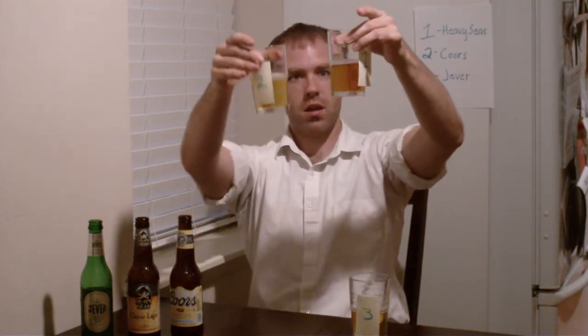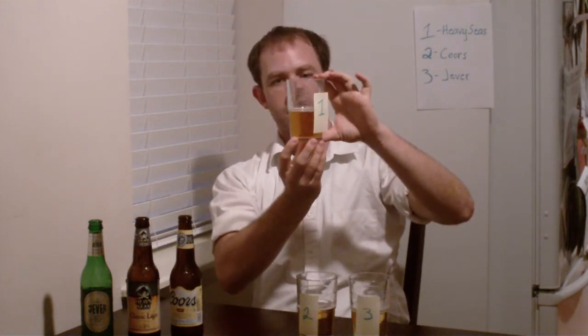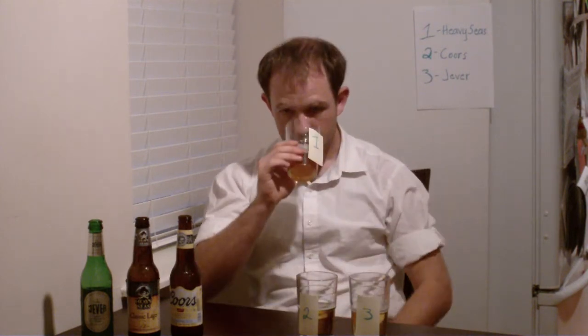Beer number one — if you take a look at it compared to the other glasses, you might be able to see it's actually a little bit darker. I'd call that a golden color. There's not much head on this pour, just a little bit. Carbonation seems about moderate, and the head that I do see looks very white, very pale. It smells like not much, but you get a little bit of the earthy Saaz hops or something like that from the more traditional style of Pilsners. There's not much in the aroma, so let's see what we can taste.